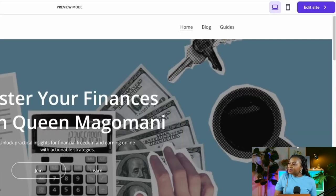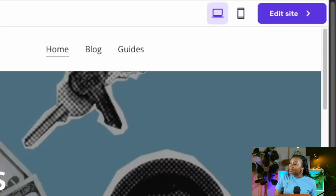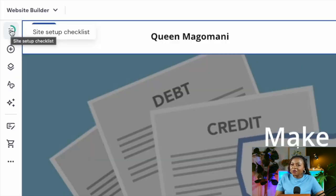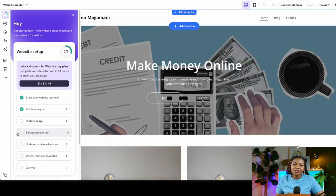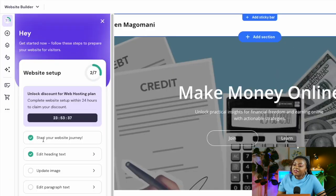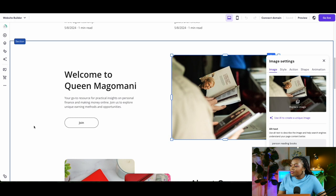On the left-hand side you'll see a site setup checklist showing you where you are in the process of creating and setting up your website. We've already started the creation journey. The next step on the checklist is updating images, so by clicking there I land on a page where I can replace images.